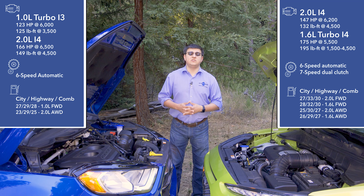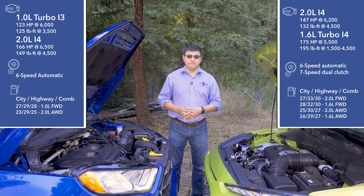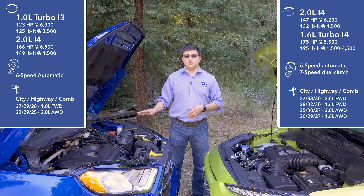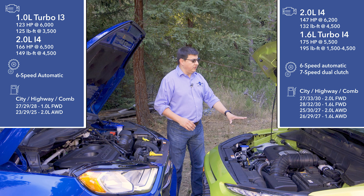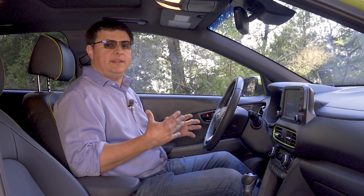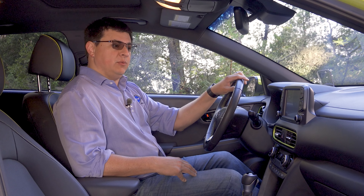All the other options use a traditional six-speed automatic transmission. But unlike the Ford, where you can only get front-wheel drive with the 1.0-liter three-cylinder engine, you can actually get front-wheel drive or all-wheel drive with either engine in the Kona. Because of the overall shape of the Kona, we actually find a little bit less combined legroom than we do in the Ford EcoSport.